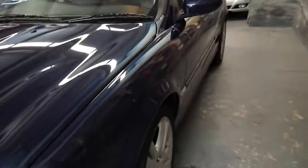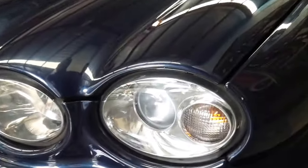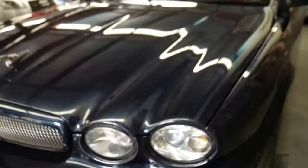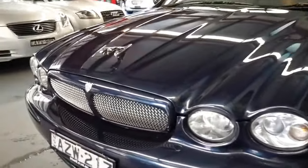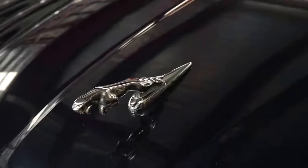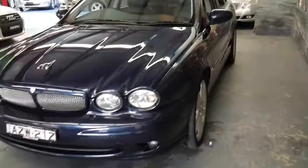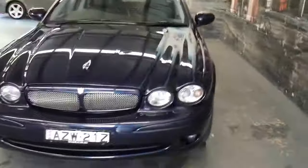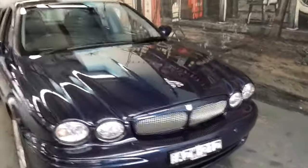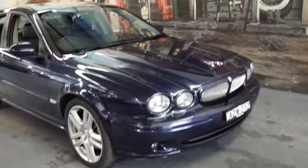The metallic blue is gorgeous. The headlights are nice and clear — it's a car that's been garaged. It's absolutely beautiful and, as I said, it was sort of the last of the traditional looking Jaguars. There were some XJ8s and XJ6s around the same time that still had the traditional look of Jaguar.